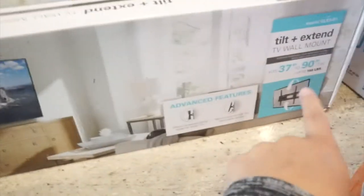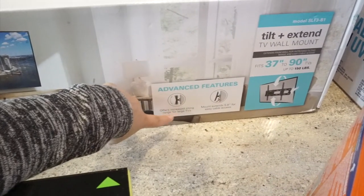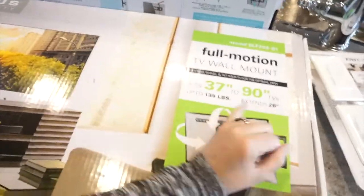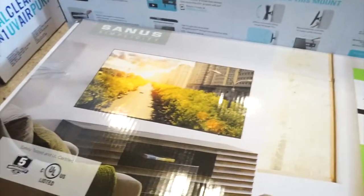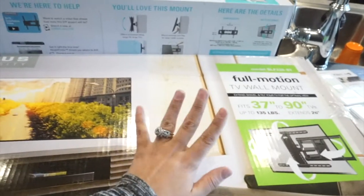We got a tilt-and-extend TV mount for the upstairs loft — I believe this was $89. It tilts for large TVs and extends 5.8 inches for easy cable access. We also got a full motion TV mount for downstairs — this is for up to 90-inch TVs, and it was about $130. You can push it out, tilt it, and twist it, which is great for the living room so you can see the TV from the kitchen. We left our old mounts with the house when we sold it.